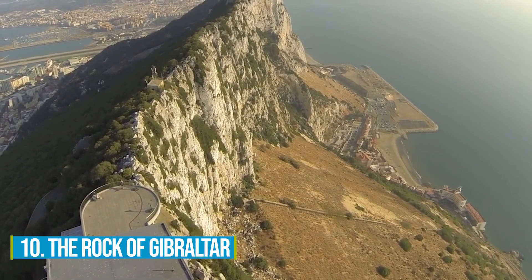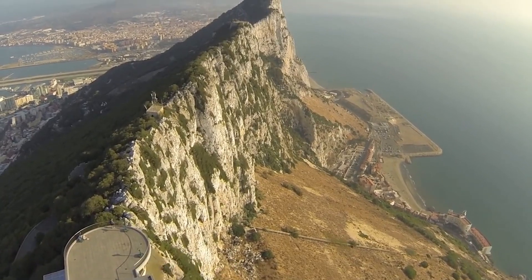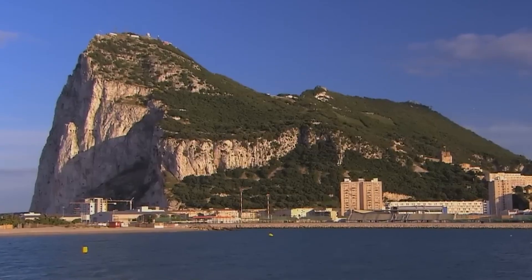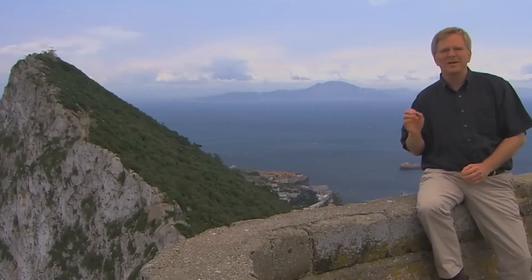Number 10: The Rock of Gibraltar. The Rock of Gibraltar is a truly majestic sight to behold. This monolithic limestone promontory holds immense historical and cultural significance, making it a sought-after destination. Throughout history, its strategic location has attracted attention and admiration.